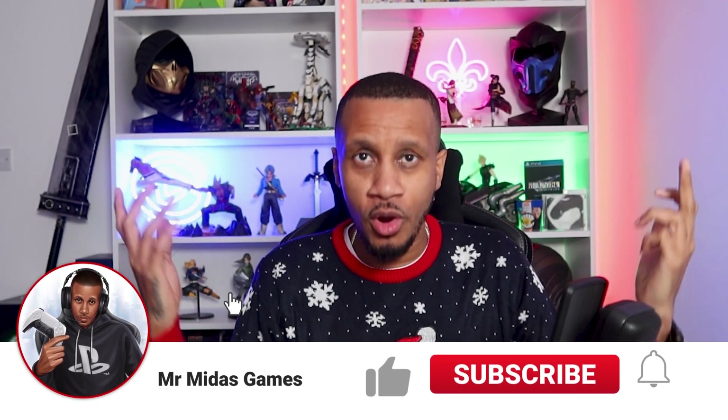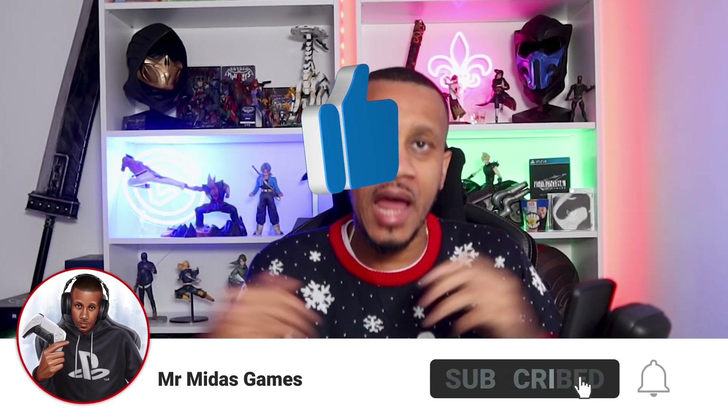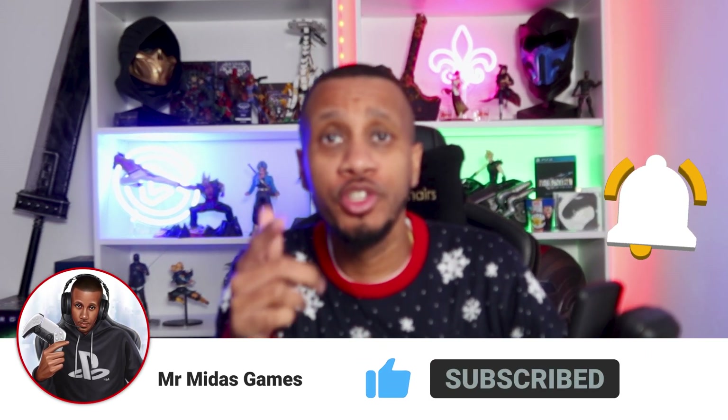What's good people? Merry Christmas and welcome back to the channel. I go by the name of Mr Midas. Now you could have been anywhere in the world right now, but you are with me and we appreciate that. Now it's just over a week to Christmas and the wonderful people at Apple sent me the brand new iPhone 14 Pro.